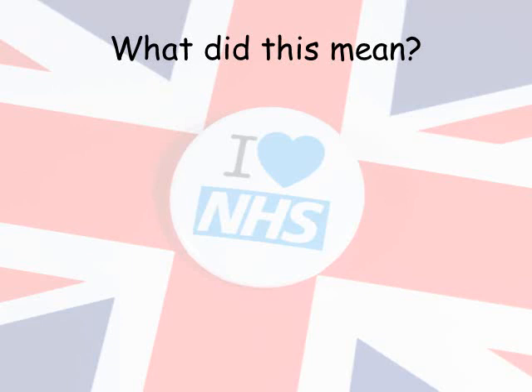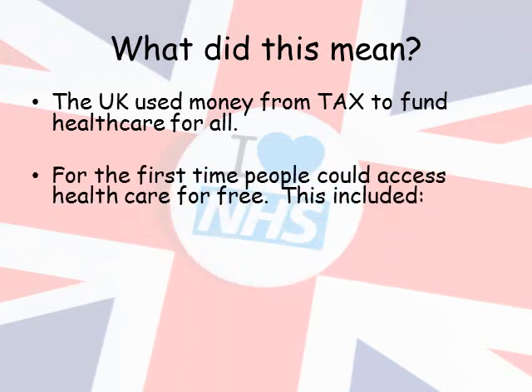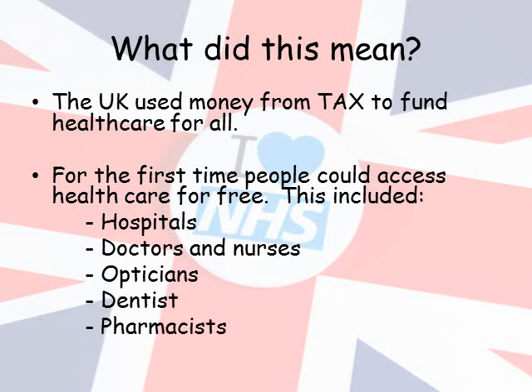But what did this mean? Well, the introduction of the NHS meant that the UK used money from tax to fund healthcare for everyone. So, for the first time, people could access healthcare for free. This included going to the hospital or seeing a doctor or nurse, going to the opticians to check your eyes, a visit to the dentist, and medicines at the pharmacy.